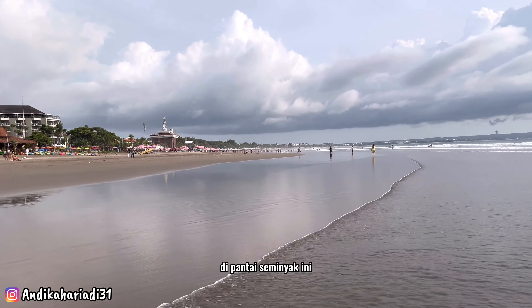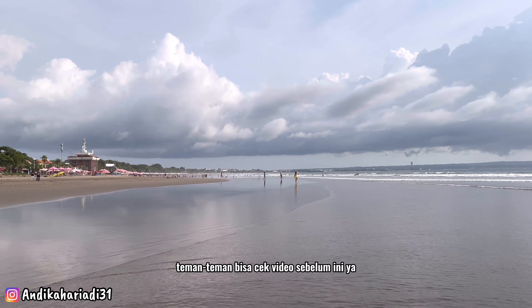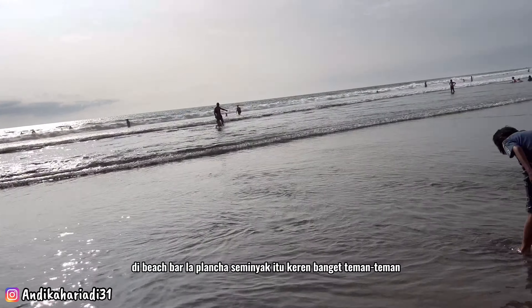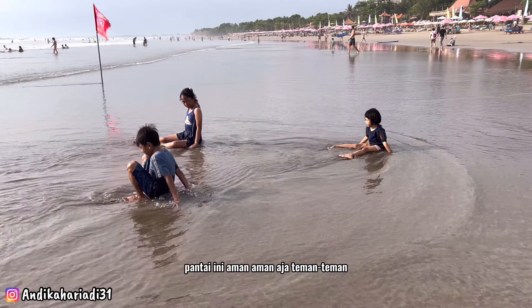Di video sebelumnya saya sudah buatkan video tentang beach bar di Pantai Seminyak ini. Salah satu beach bar yang cukup terkenal namanya La Planca. Teman-teman bisa cek video sebelum ini — beach bar La Planca Seminyak itu keren banget. Nah ini anak-anak main di pinggir pantai.